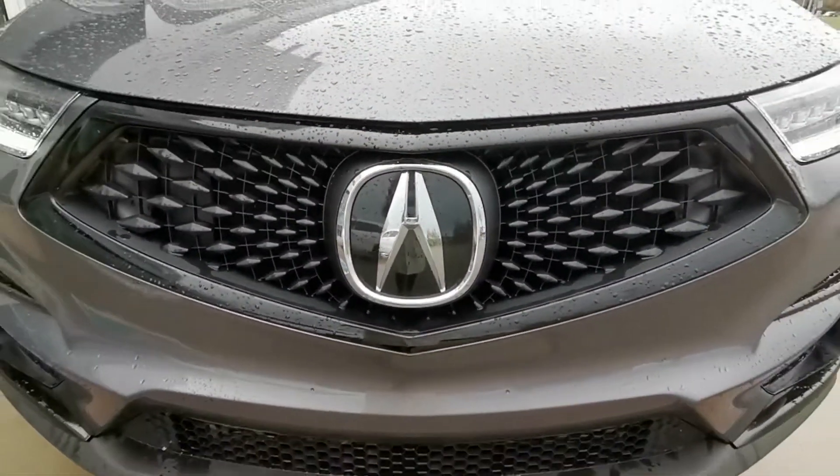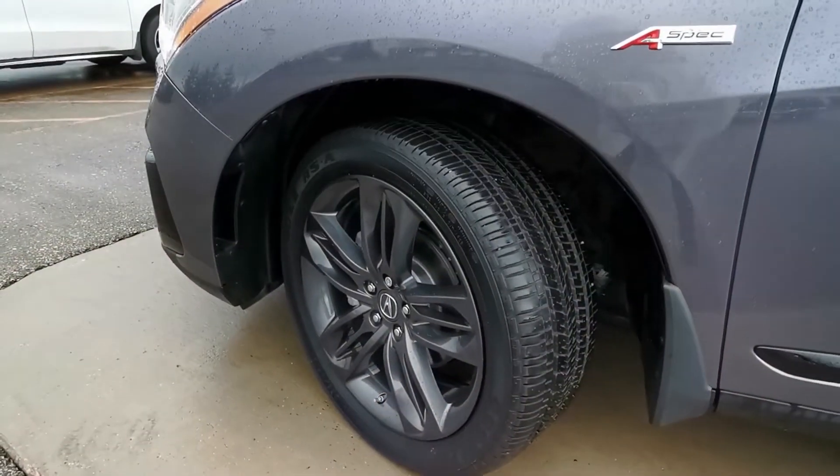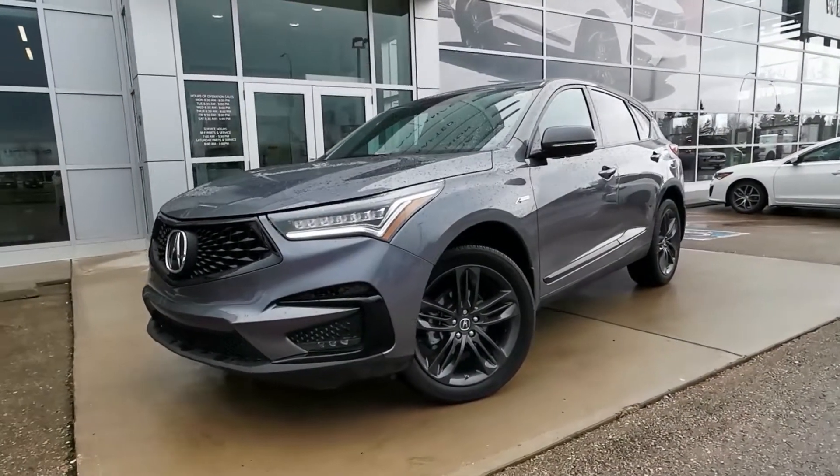Behind the diamond pentagon grille, there's a turbocharged 2.0-litre 4-cylinder engine with a 10-speed automatic transmission and super-handling all-wheel drive.